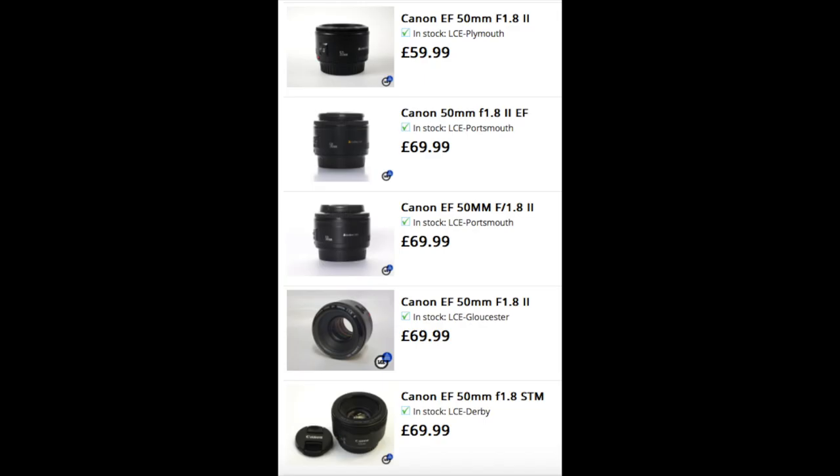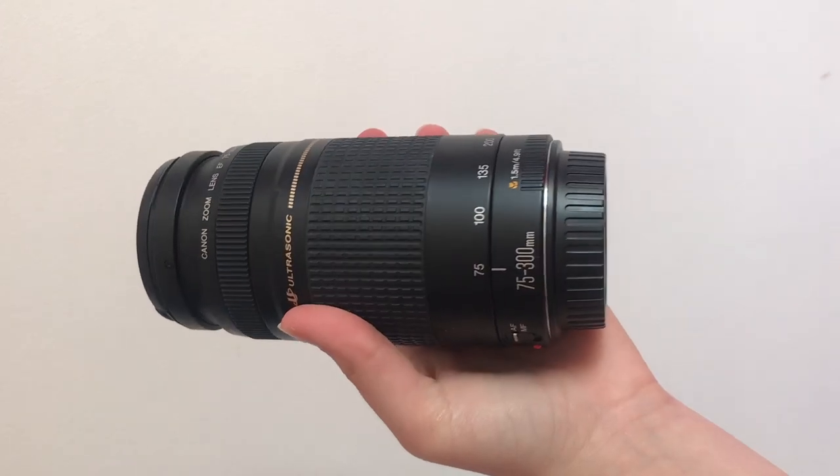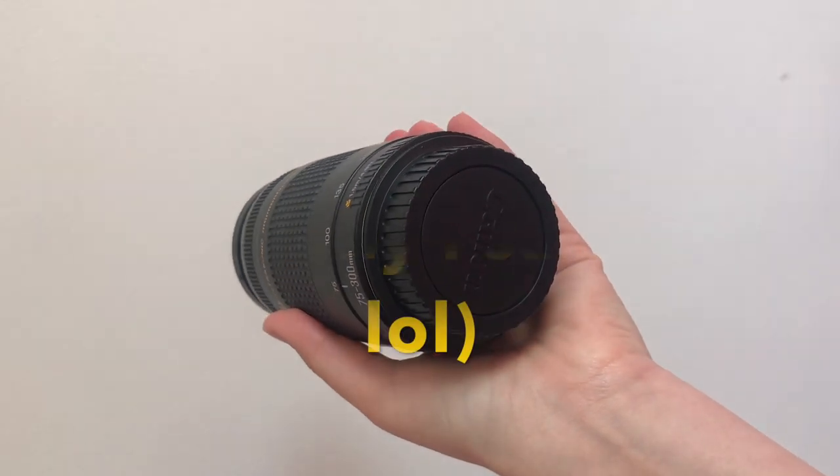The great thing about this lens is that it is super cheap to pick up. The London Camera Exchange offer it between £50 and £60 secondhand, which is amazing for a lens — I cannot stress that enough. If you're looking at getting a brand new one, it's still very affordable at £80 to about £120. So I definitely 100% recommend getting this lens.